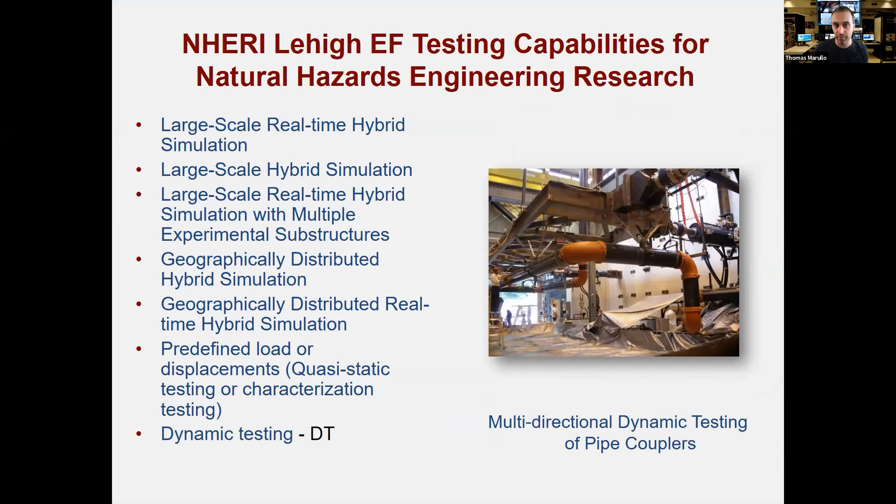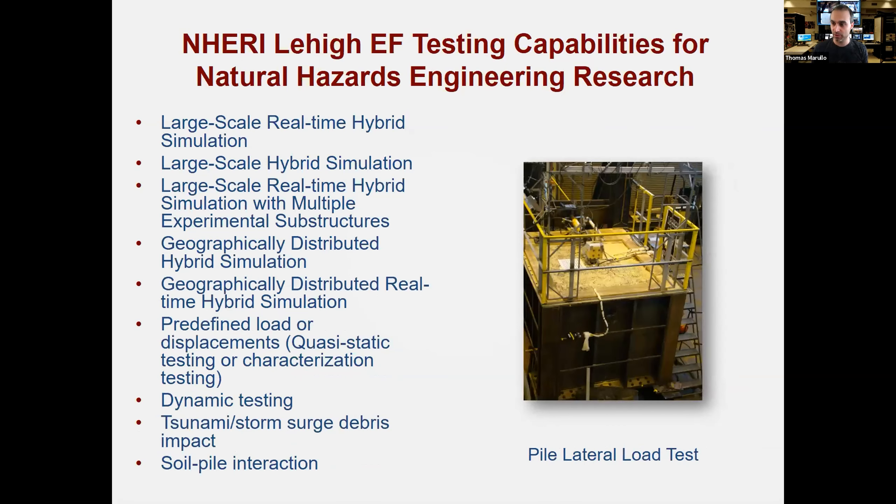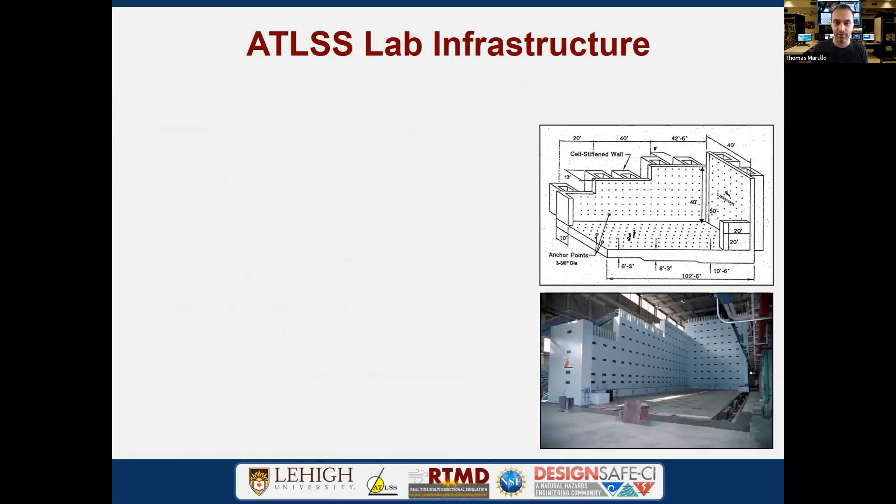We also have the ability to do dynamic testing — not just hybrid, but high-speed loading and high-demand systems with our actuators. We have a grillage system capable of impact-type testing — for example, swinging a large shipping container and impacting it into a wall to simulate tsunami effects on structures. Finally, we have our soil box system, which I'll show in more detail later.